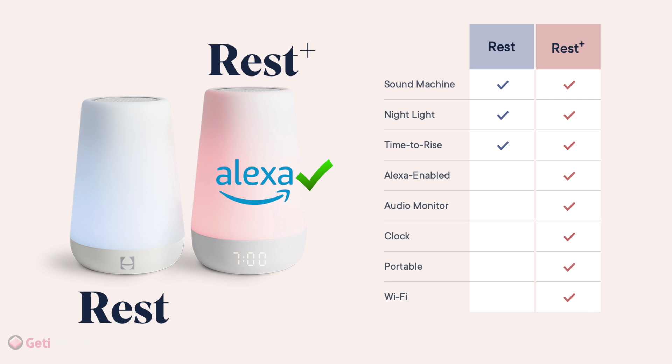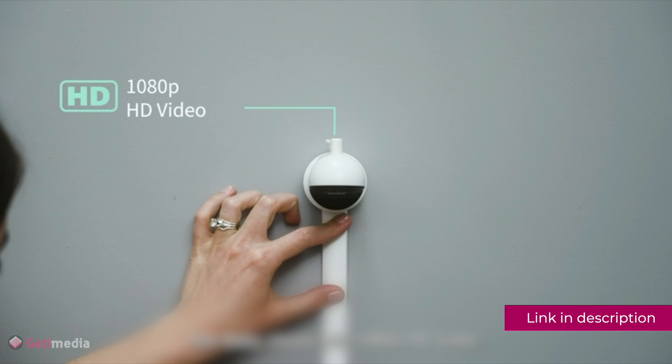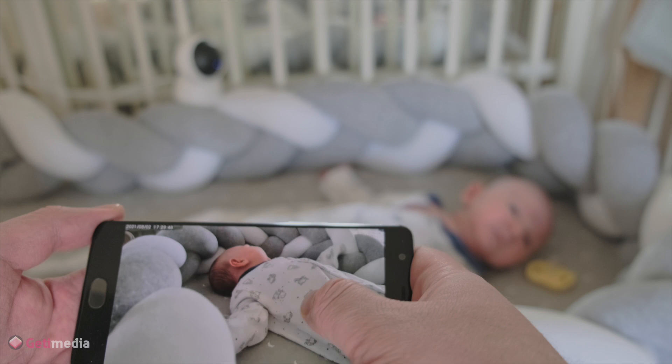Owlet Baby Monitor and Smart Sensor: if there is only one piece of tech that makes it into the nursery, it should be a baby monitor. Being able to check on your sleeping infant without waking them is an invaluable gift, and you'll want one that's reliable, clear, and adds thoughtful features — not just tech for tech's sake. Honestly, you've already got your phone in your hand 24 hours, so why not use it to check on your baby too?